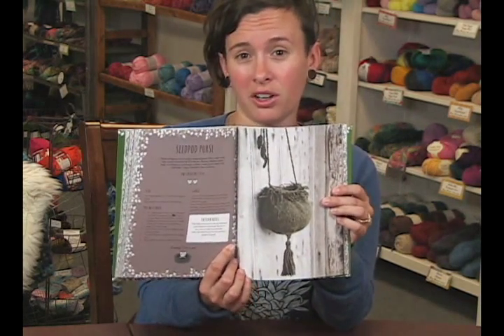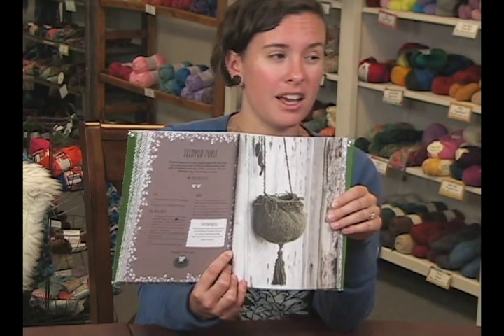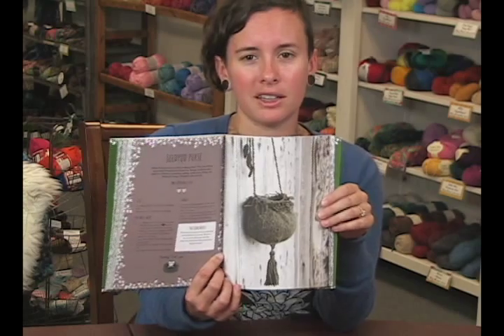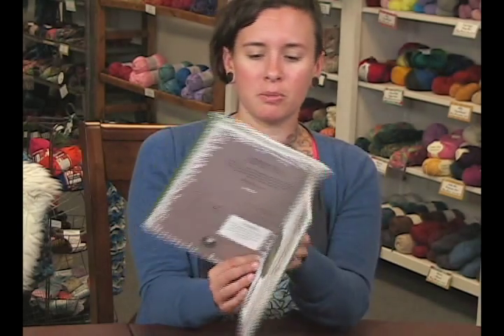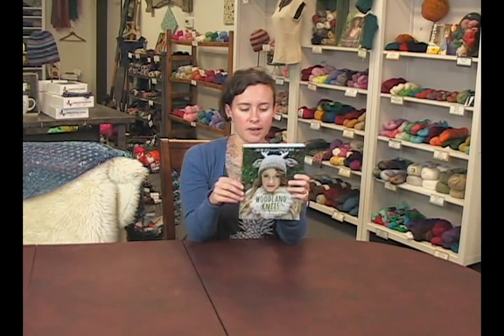There's a seed pod purse — you know, if you're going to go seed collecting, which I tend to do, or egg harvesting, or just different things like that. It's really cute. I recommend this book. It's got 20 patterns in it, which is quite a bit — it's probably almost her entire collection of most popular patterns. Again, this is Tiny Owl Knits, Woodland Knits. I'm Sharon from Jimmy Beans Wool. Thanks for watching!